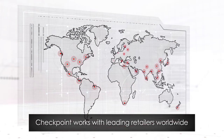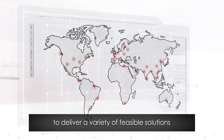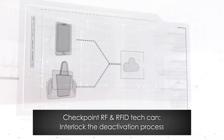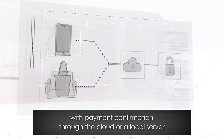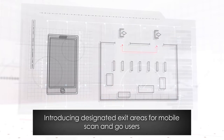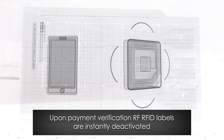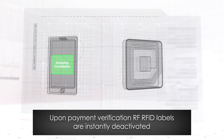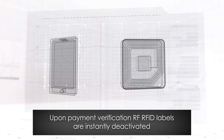Checkpoint has been working with leading grocery and apparel retailers around the world to deliver a variety of feasible technologies. One example is integration with smartphone frictionless applications. Checkpoint RF and RFID reader technology can interlock the deactivation process with the payment confirmation through the cloud or a local server, introducing designated exit areas where mobile scan-and-go users must go to leave the store. Customers simply confirm they have finished their shop, and upon payment verification, the RF and RFID labels on their goods are instantaneously deactivated.